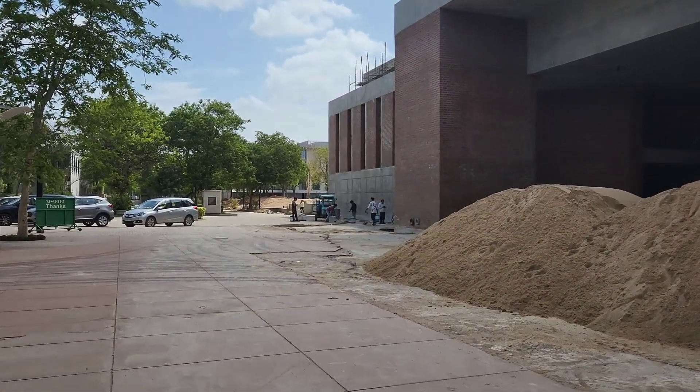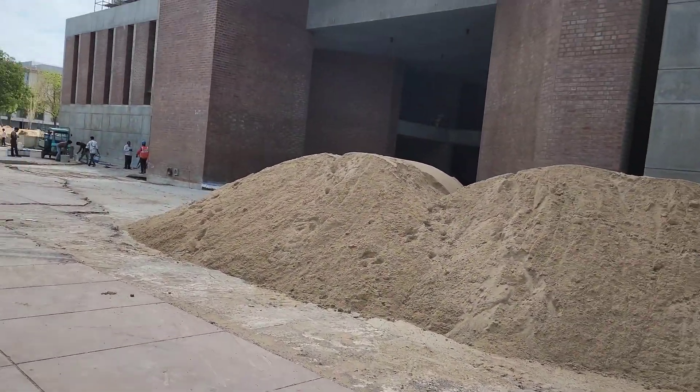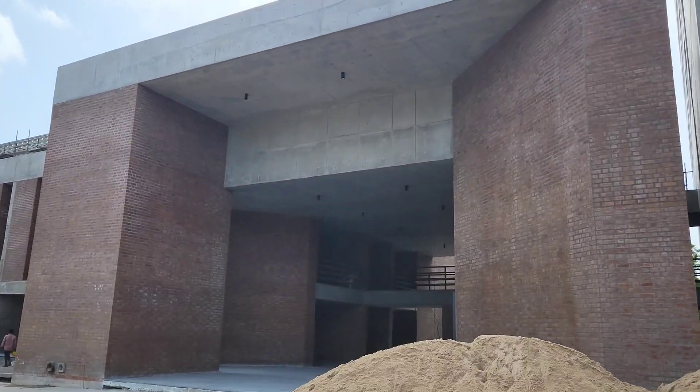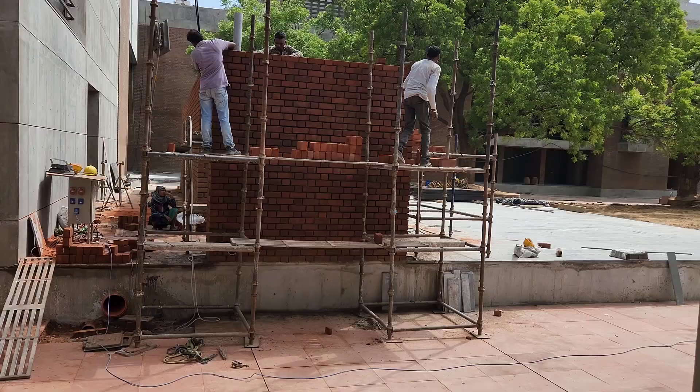Frankly speaking, we still love the old campus — the heritage campus — with the red brick buildings, because the new campus is similar infrastructure but in concrete.